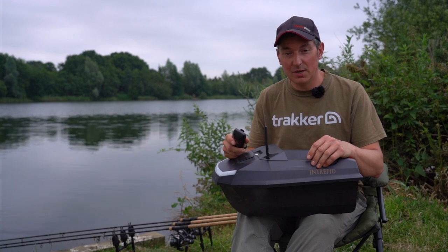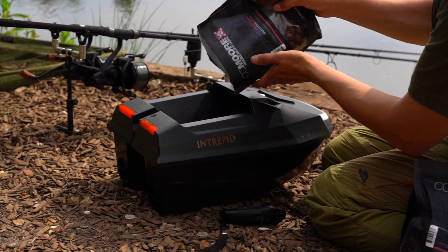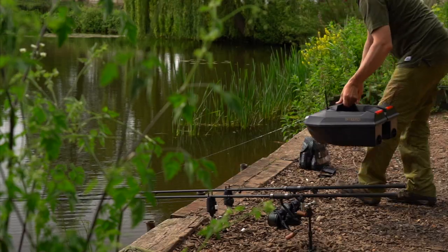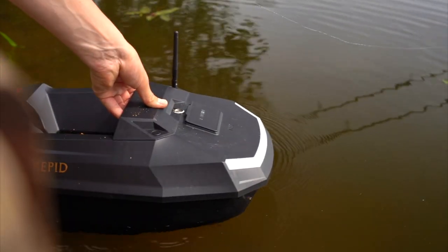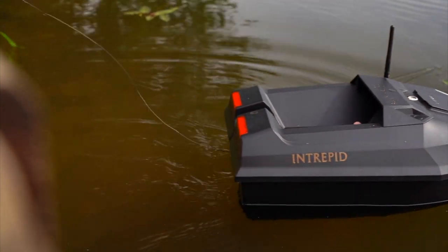I've been using this particular boat for maybe two or three months now, and there are a few features on this boat that I definitely really like. So in this video I'm going to talk you through what those features are and we'll have a look in depth at this bait boat.